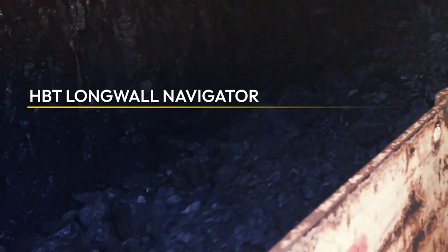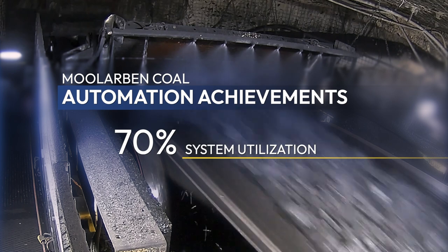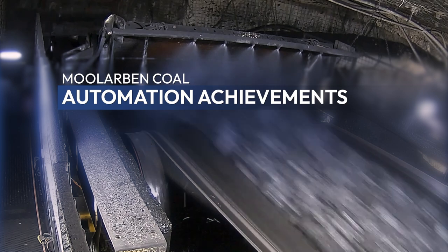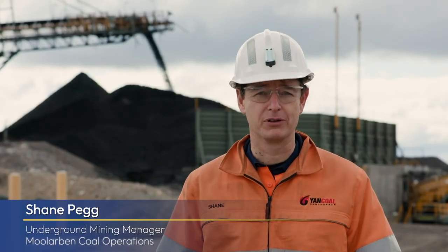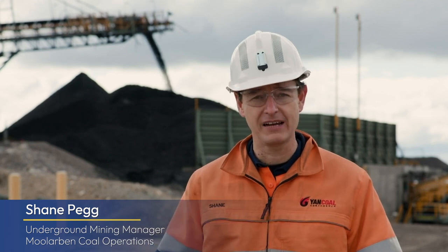The HBT longwall navigator puts the entire operation in the fast lane. More operating time means more output. More output means higher productivity and lower cost per tonne.